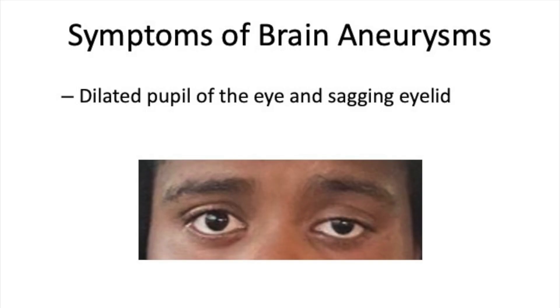Another thing that you can pick up before an aneurysm may rupture is abnormalities in the nerve to your face or eyes. For example, having a dilated pupil on one side and on the same side having a lid lag — this is called a third nerve palsy. You can see in the picture the left eyelid is lagging, and the pupil was dilated on that side. This patient did indeed have an aneurysm pushing on the nerve that controlled the back of his eye and eyelid.